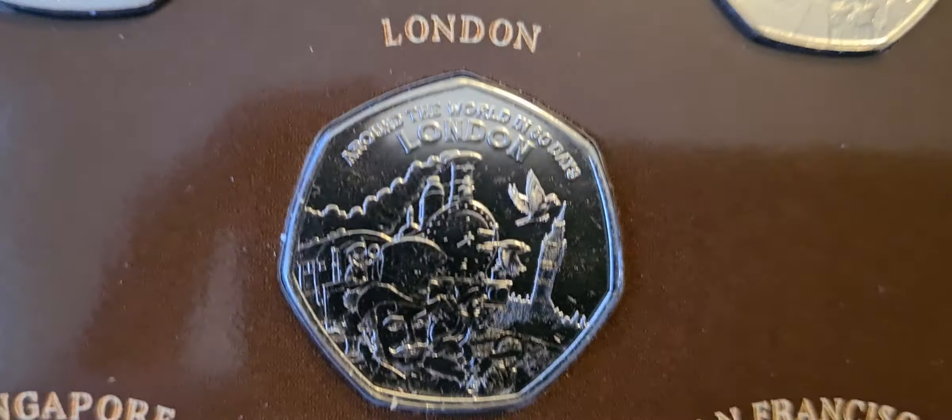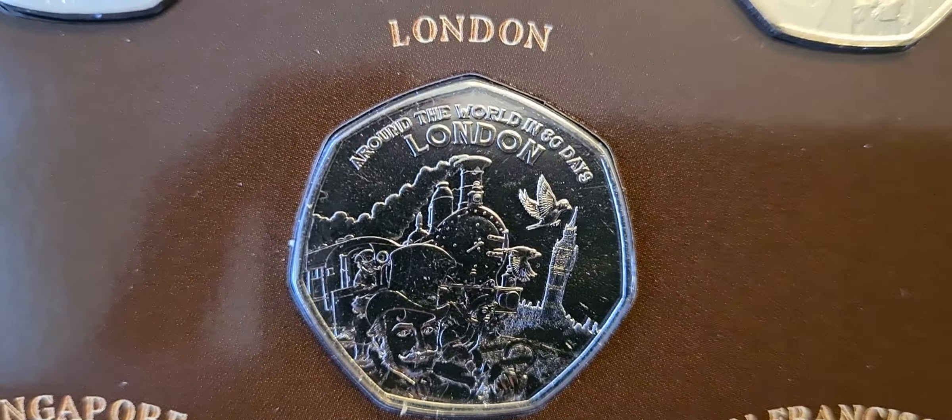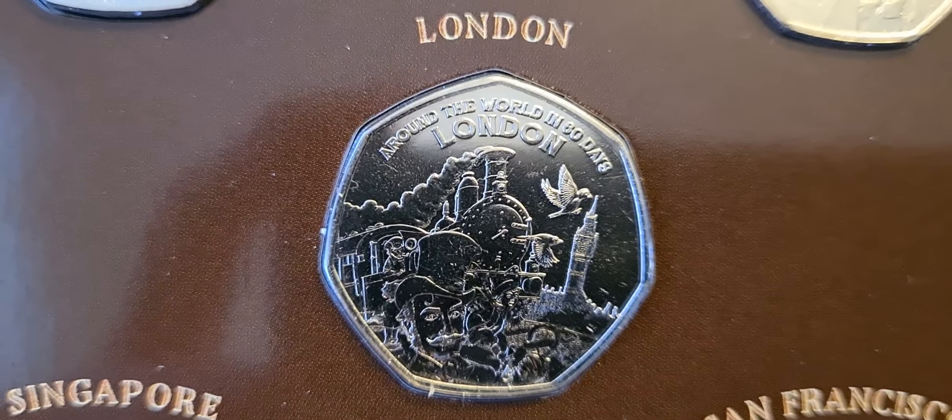The third coin in the collection is London — probably the most popular one in the set for all you English folks. You can see the train there and Big Ben, etc.